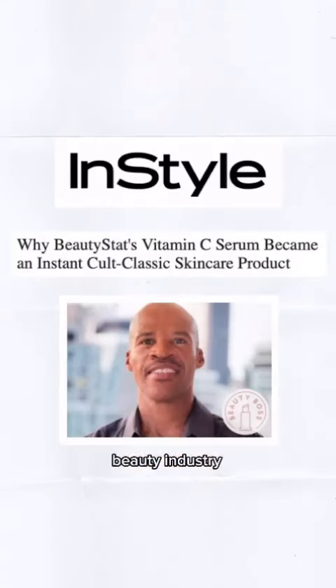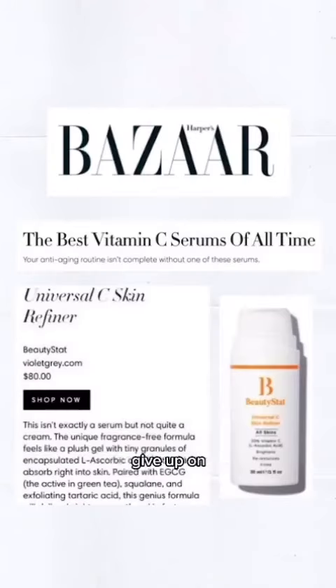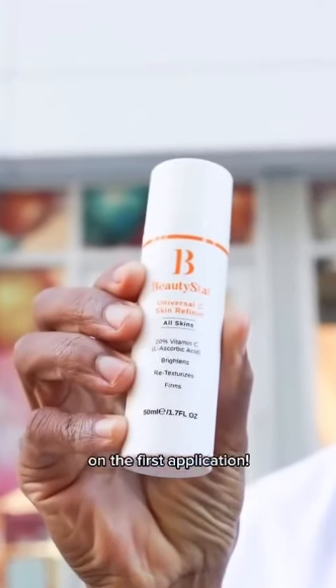BeautyStat took the beauty industry by storm since we launched in 2019. So if you ever feel like you wanted to give up finding a solution to treat your hyperpigmentation, don't. Give BeautyStat a try and feel it working on the first application.